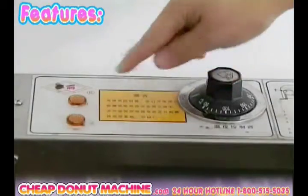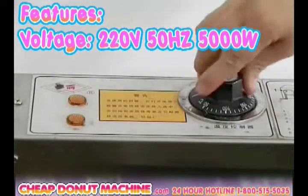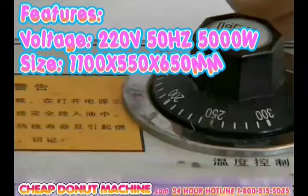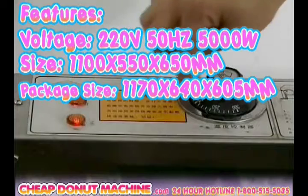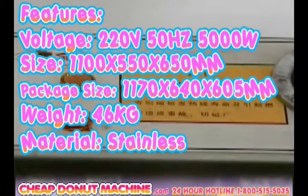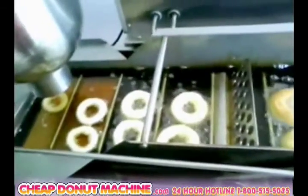Donutastic features voltage 220 volts, frequency 50 hertz, and only 5,000 watts. Size 1,100 by 550 by 650 millimeters. Packaging size 1,170 by 640 by 605 millimeters. Weight 46 kilograms. Material stainless steel. High-quality and consistent-style donuts are produced with ease.